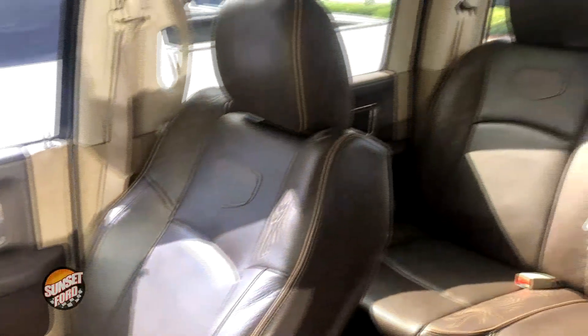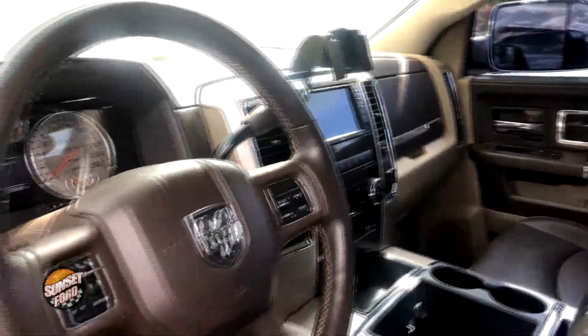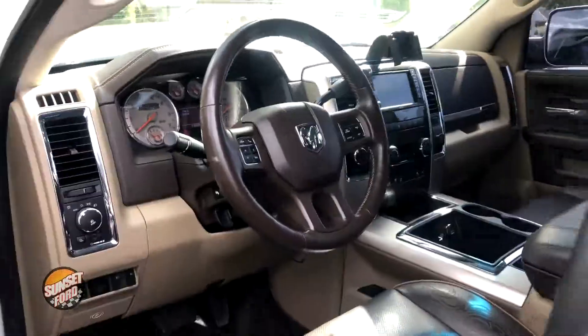Let's take a look at the interior — leather loaded. Here's a shot of the back. Ample legroom for guests, family, or if you need to store stuff in the back on trips or whatever may be of your use for this truck.